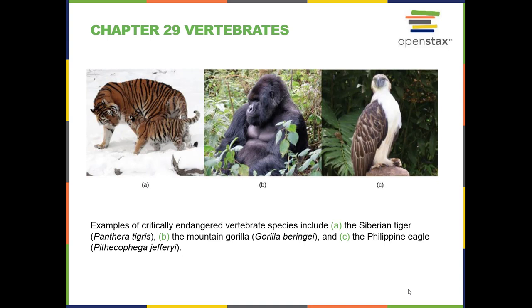Chapter 29 is about vertebrates, but I'm going to back it up a bit and talk about the chordates as a phylum first. I'm a little disappointed in this picture for this chapter because, once again, you get the impression that most animals are mammals. So they show the tiger and the gorilla, which are mammals. And the vertebrates include a lot more than that.